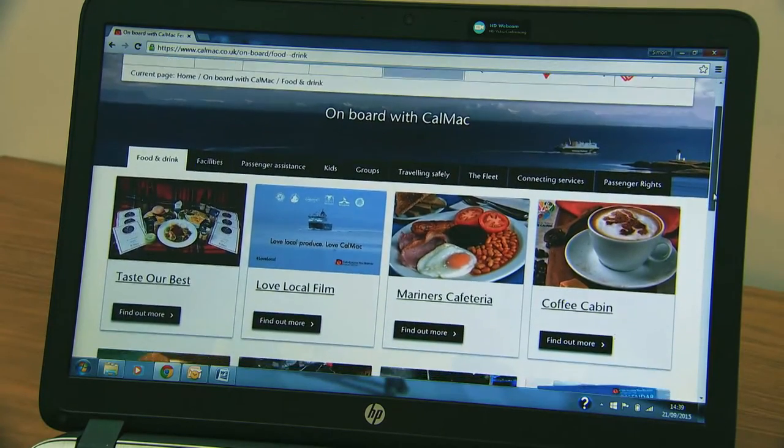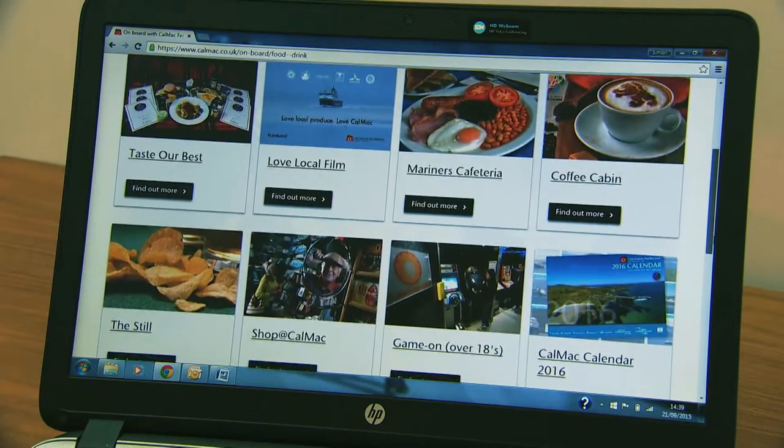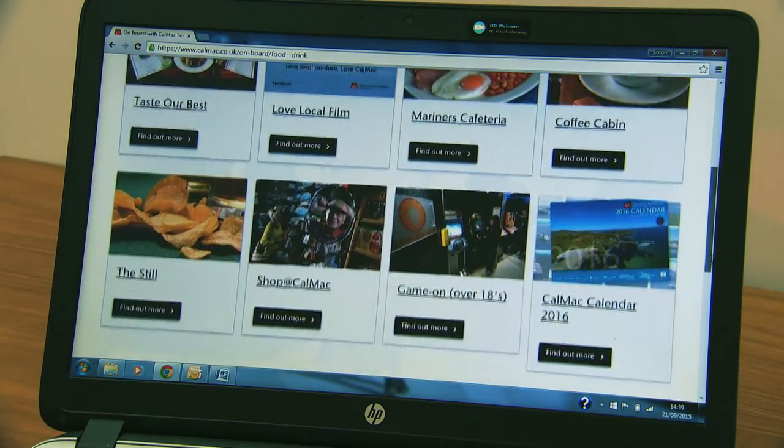You can also read about our different ferries and the services available on board, as well as explore your options for connecting transport.